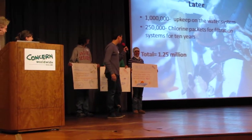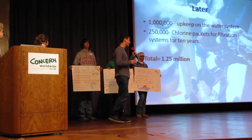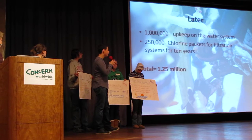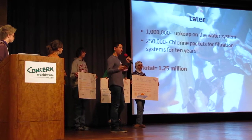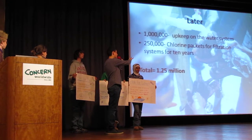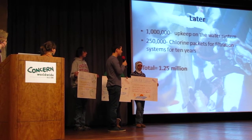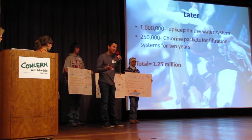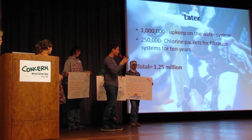Our plan for later — we didn't want to focus just on the present. We really wanted to focus on how we're going to maintain the system so we don't have to keep spending more money. We're spending $1 million to keep up the water system over a 10-year period, so even when the population grows, we'll still be able to maintain water for all citizens. And about $250,000 on chlorine packets for the filtration systems for 10 years, because even rainwater is not safe from pollutants anymore.